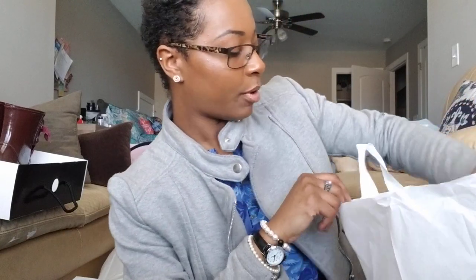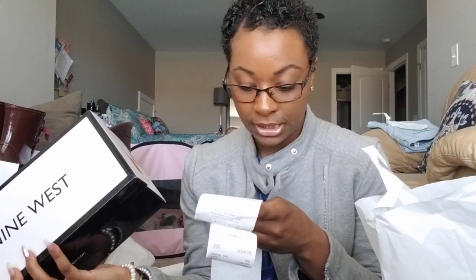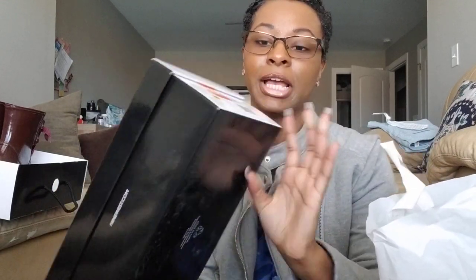The next pair I bought was a pair of sandals — I think these are super cute. I bought them for $4.99, which was amazing, because they retail for $19.99. They were already on sale but I guess they were marked down again.